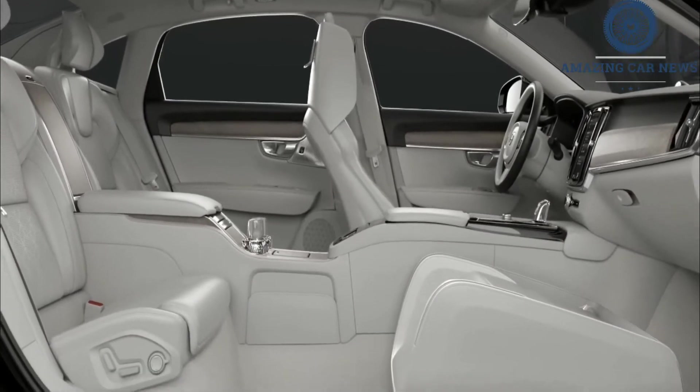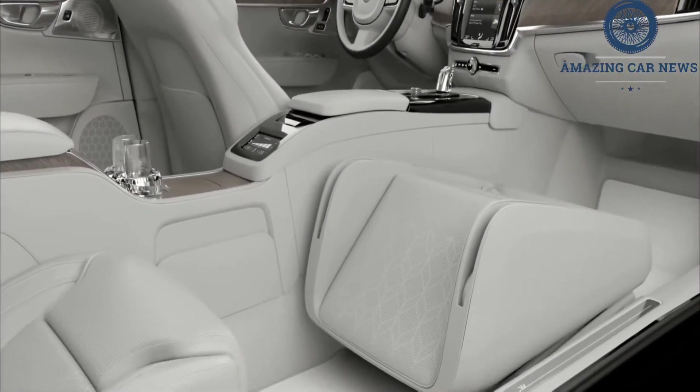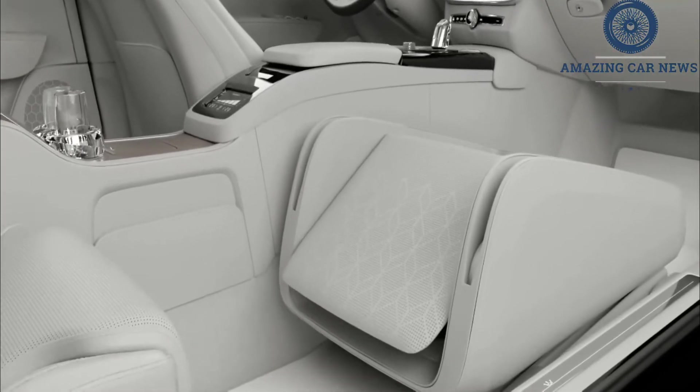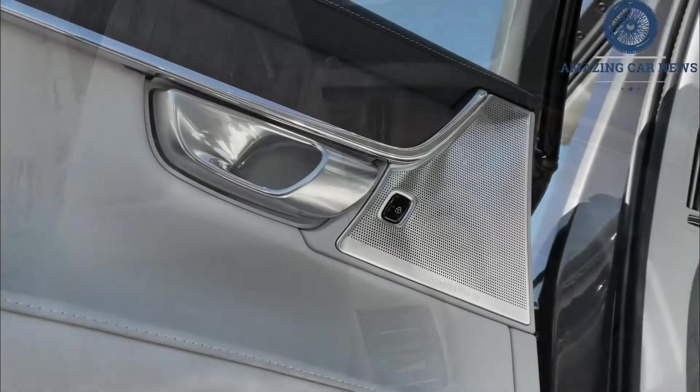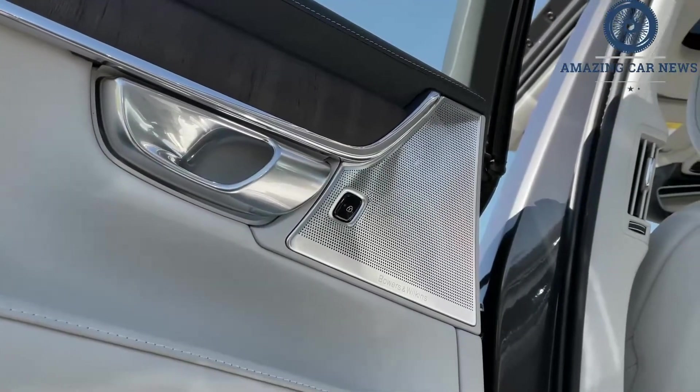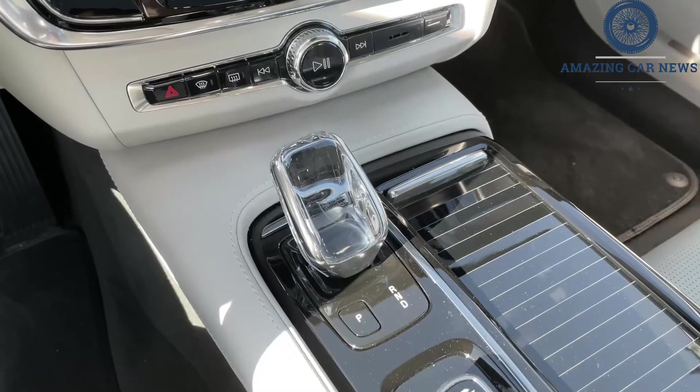While we don't have full US details on the updated 2021 model, we think the two engine choices will continue from before: a T6 model with a turbocharged and supercharged inline-four, and a T8 plug-in hybrid that adds an electric motor for more power and a bit of all-electric driving range. Plenty of driver assistance features are on hand to back up Volvo's reputation for safety.